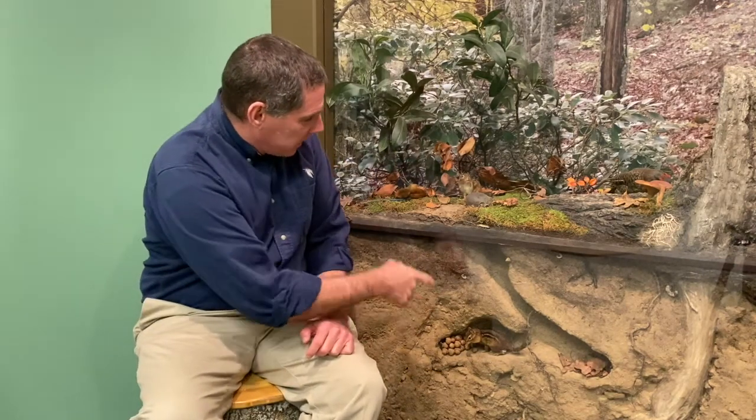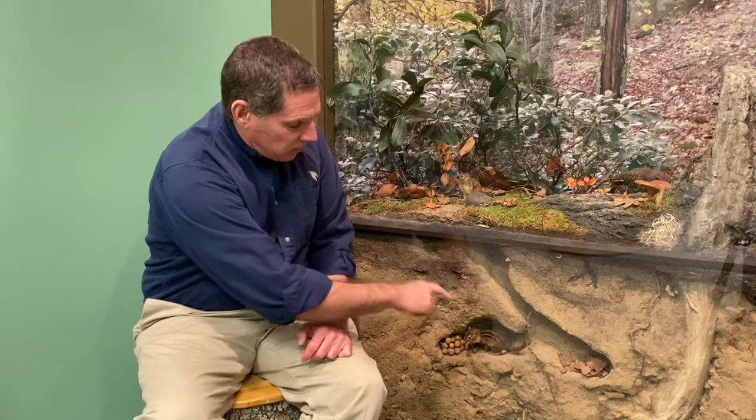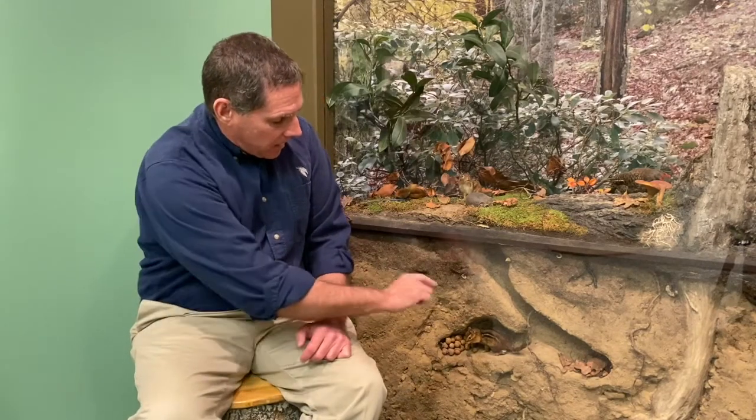Howdy, I'm Robert Carter from the Museum of York County. I'm an interpreter and educator here, and it's time for another creature feature. Today's creature is the eastern chipmunk — you can see two of them right here. The scientific name is Tamias striatus, called 'striatus' because of the stripes on the back.